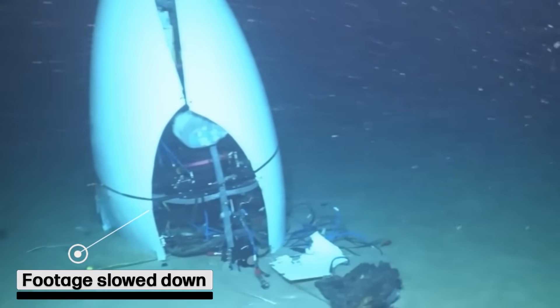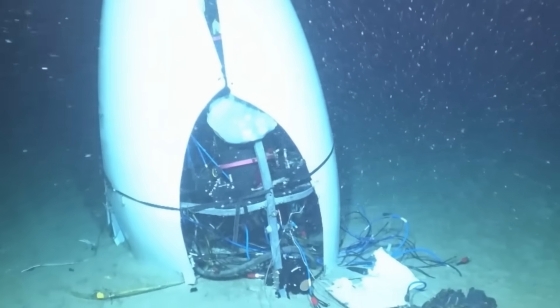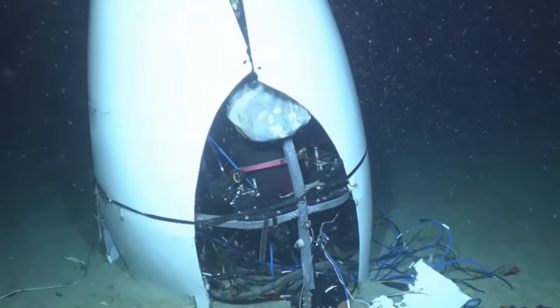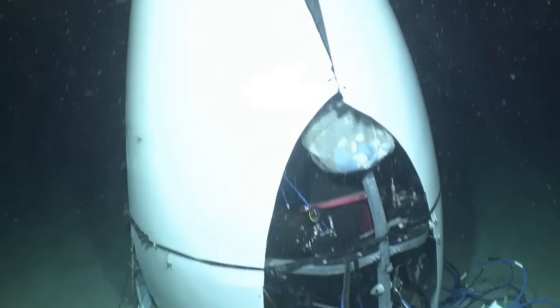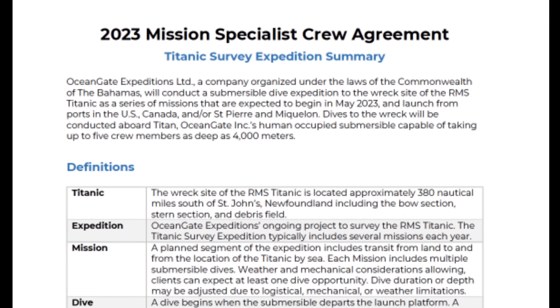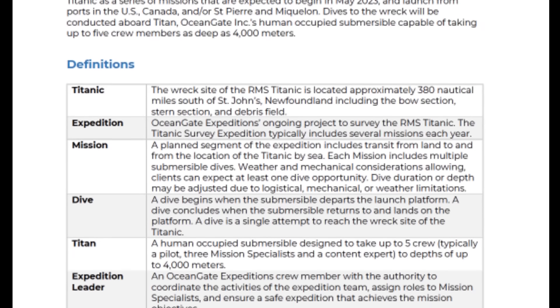Since the accident, experts have scrutinized some of the design choices that set the Titan apart from other deep-sea vessels. One notable departure from industry standards was the Titan's pill-like shape — most submersibles used for deep dives are spherical, which offers better structural integrity under pressure. Another revelation from the investigation was that OceanGate allegedly sidestepped federal regulations by giving passengers official-sounding job titles. OceanGate, which charged passengers six-figure fees to dive to the Titanic wreck, called them 'mission specialists.' However, according to testimony, those roles were far from specialized — most specialists did tasks like holding wrenches and counting fish during the dive.